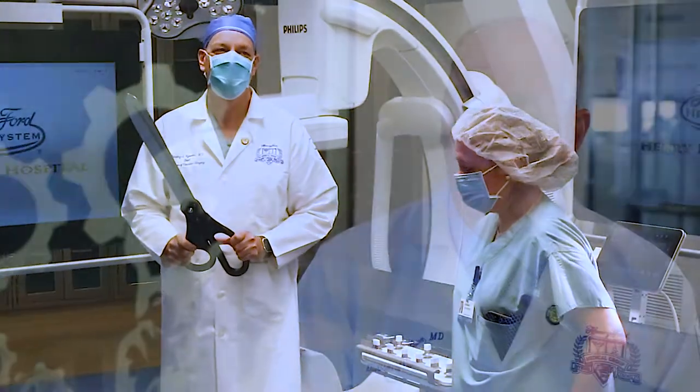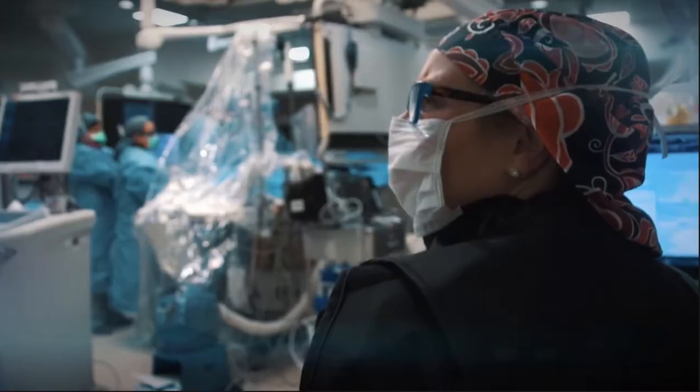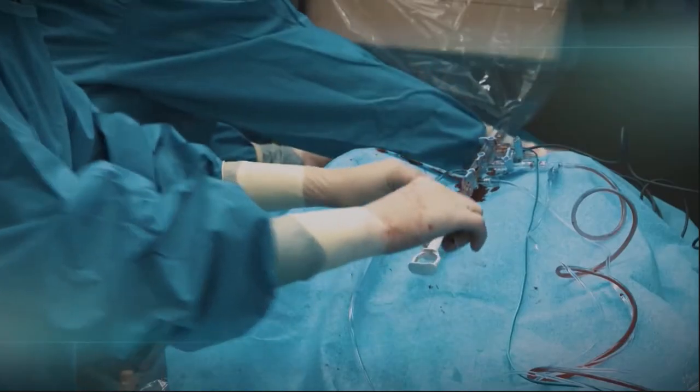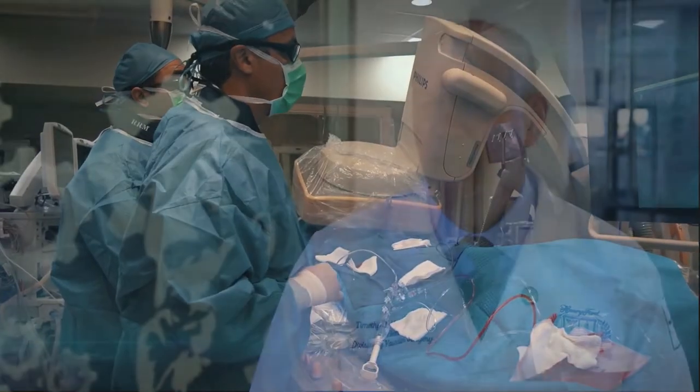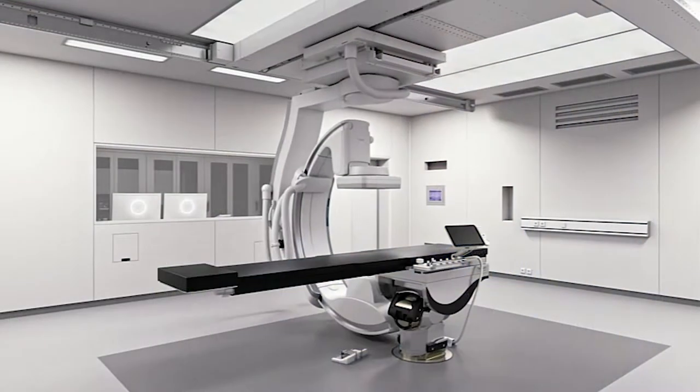This is the future of vascular surgery. Open operations are really being reserved now for cases in which endovascular or the hybrid operation cannot be performed. This varies from aneurysm operations to leg procedures to neck operations or arteries in the neck to the intestine. That's what vascular surgery is — blood vessel surgery everywhere in the body except for the heart and the brain.